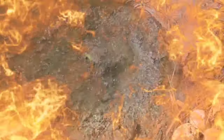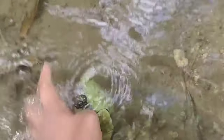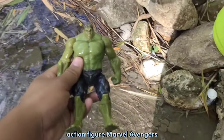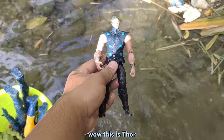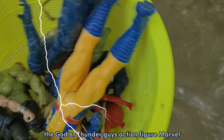Oh my god, something fell! Wow! This is cool — Marvel Avengers! Hey, behind the rock, under the water! Wow! This is Thor — the thunder god, guys! Marvel!